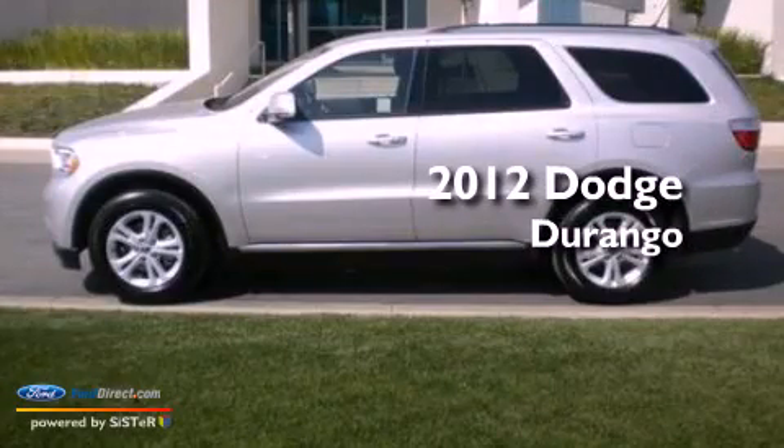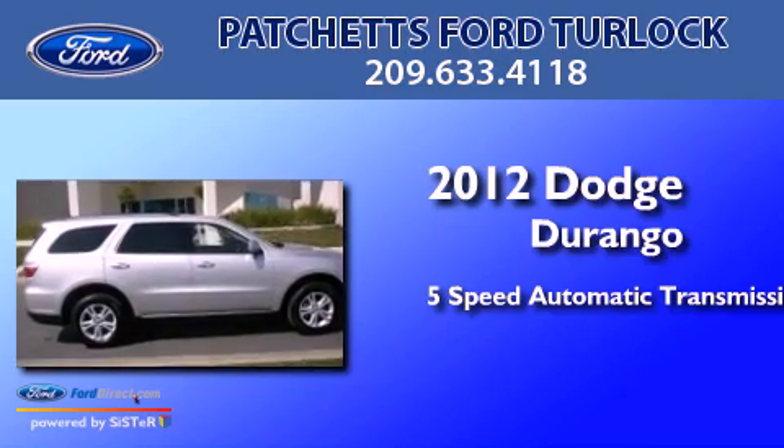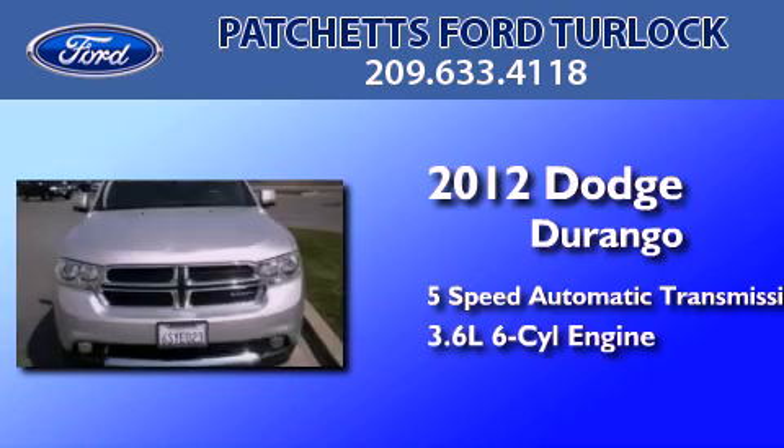This is a 2012 Dodge Durango. This SUV has a 5-speed automatic transmission and a 3.6-liter V6.